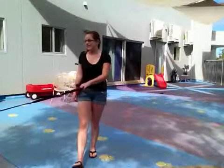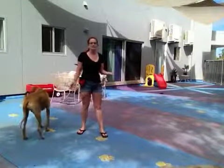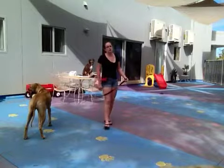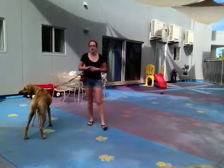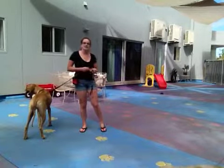Hi, it's Rachel with Bonnie again, and today she and I are going to be working on stays with doggy distractions. It's been a while since we've worked on her stays with distractions out here with the other dogs, so we're going to revisit that today and see how she does.